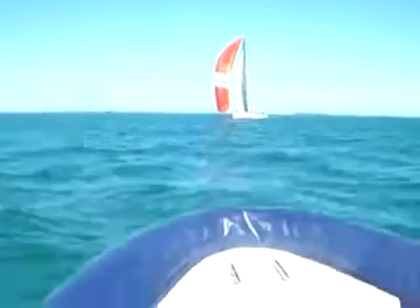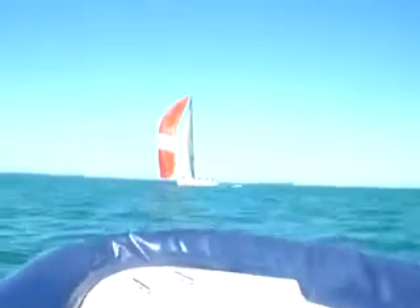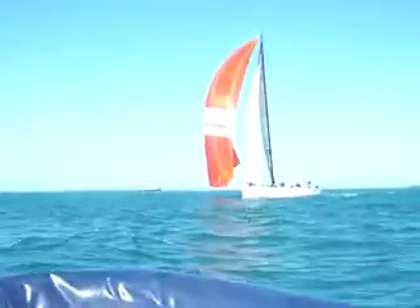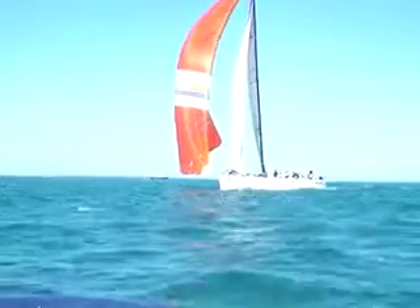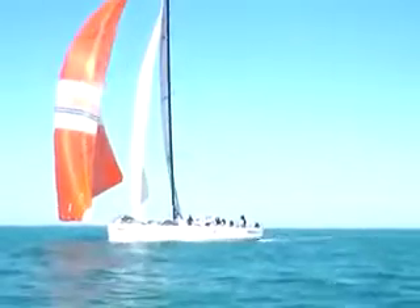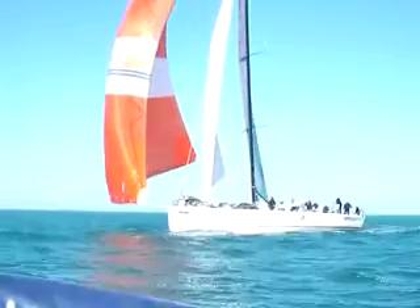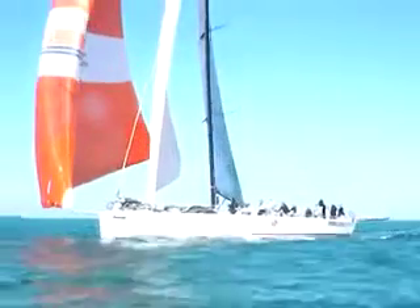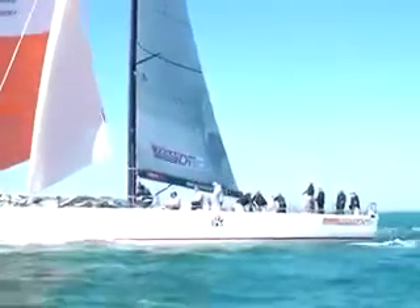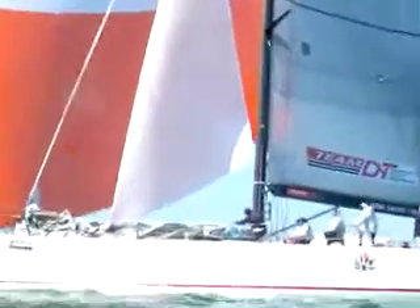We haven't seen these guys yet in the last few days, but you can see it's like a lounge chair — the Rosebud. For a long way off they look like they're hardly moving, and they even look like they're hardly moving now, but they're still doing 13, 14 knots. A gorgeous boat.